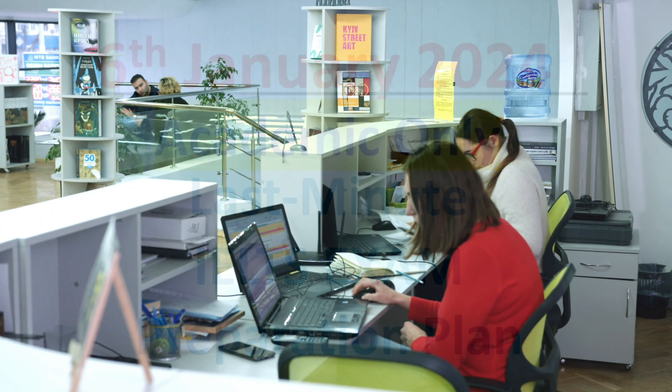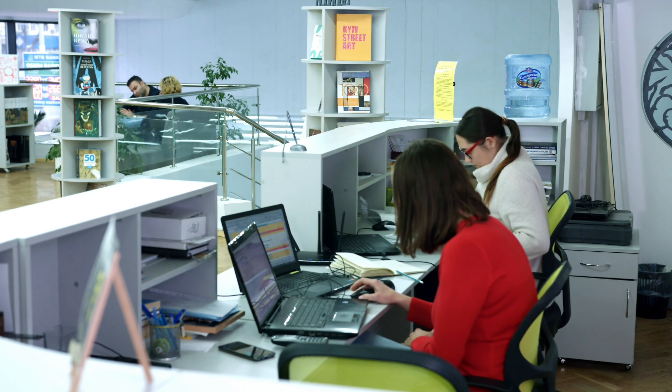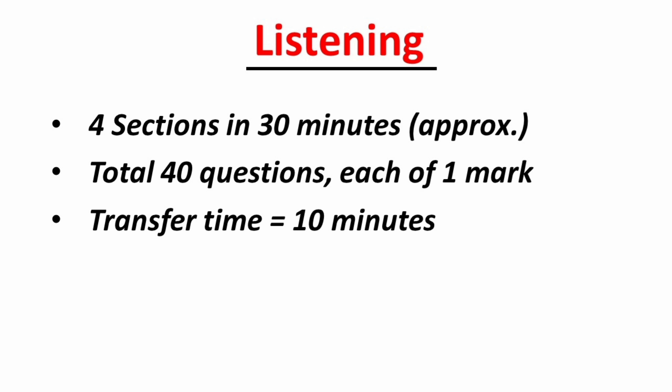Remember, IELTS is a life-changing experience, so make the most of it. Practice what you already know — do not try to learn new things at this point. Focus on your thoughts and strategies that you have planned.